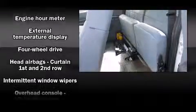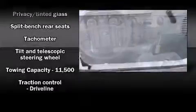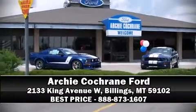Passenger security is always assured thanks to safety features such as dual front impact airbags, head curtain airbags, traction control, ignition disabling, and four-wheel disc brakes with ABS. Come see us today and we'll help you drive away in your dream vehicle.